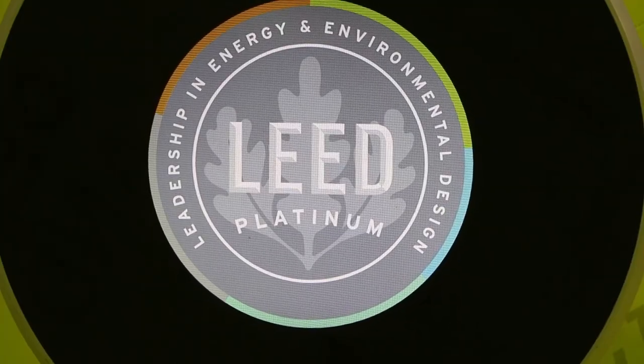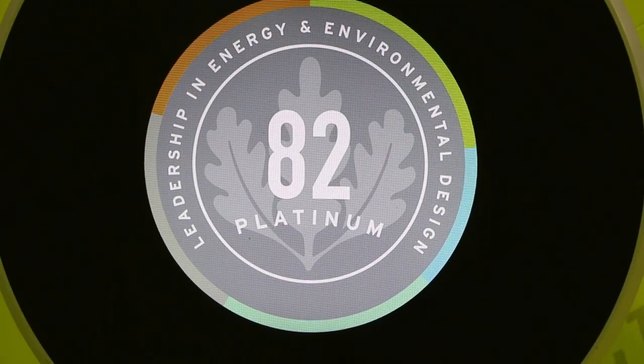All of that data goes into this plaque and gives you a score from 1 to 100 that tells you how you're performing, and that's based on a global database of buildings.